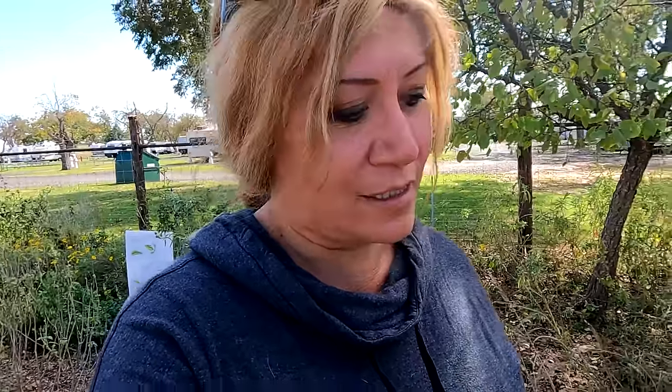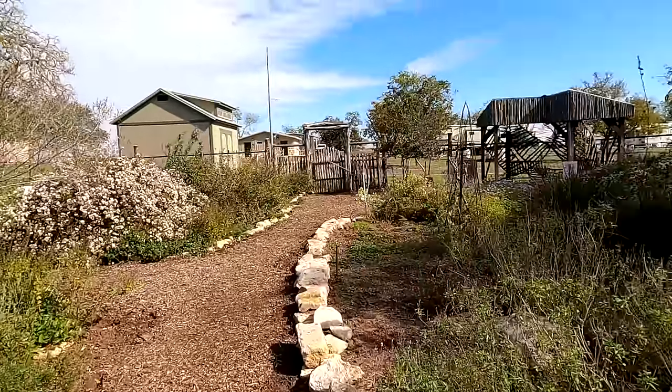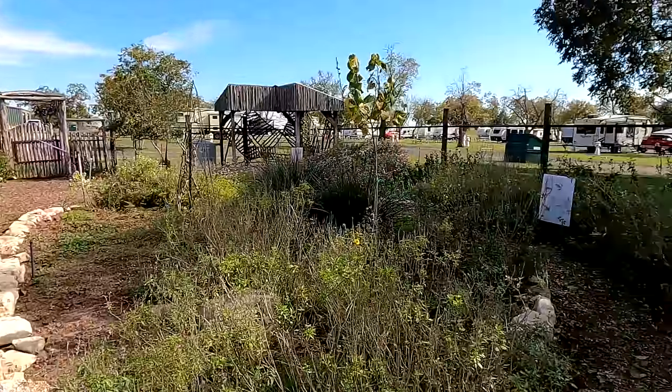I just wanted to come back and name some of the plants so that way I have them for future reference — I keep them in my phone, just in case I want to get some for the property. What an amazingly beautiful garden. I'm so envious — I definitely want this on the property. Just amazing.